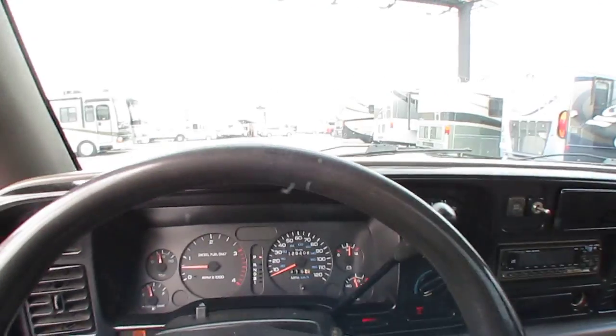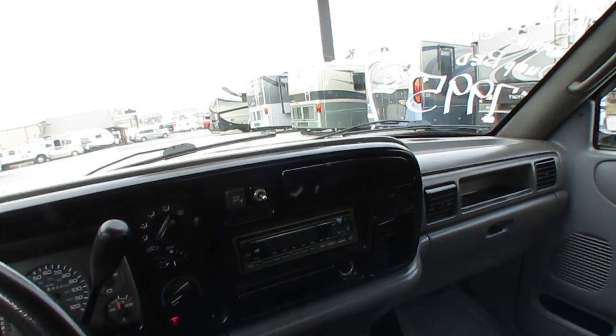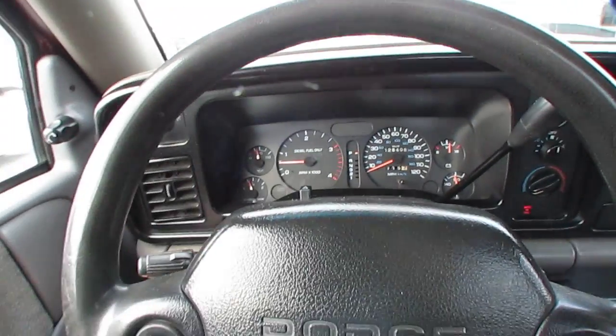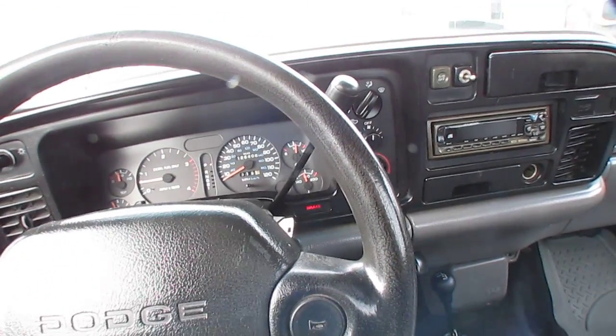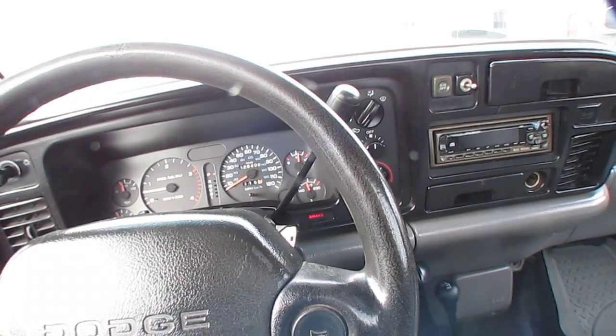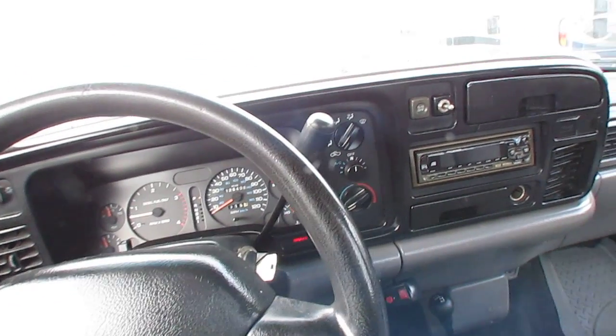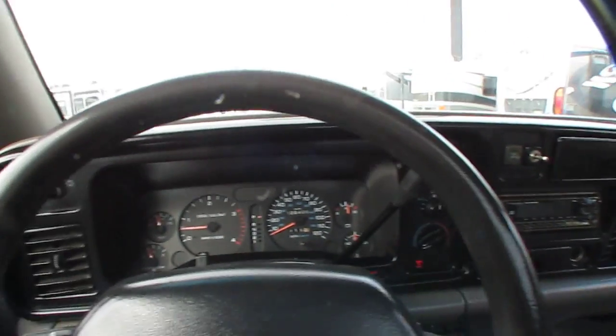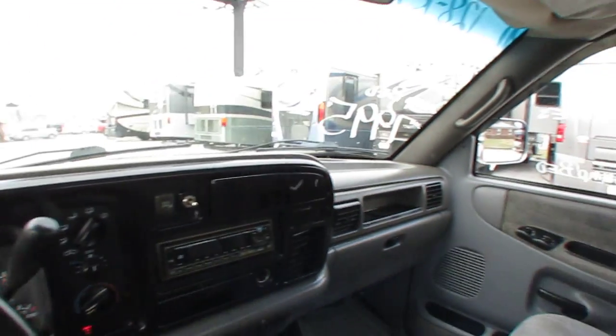It's a regular cab, got overdrive. Got a couple lights on on the dash — ABS light, brake light, wait-to-start light. But it runs, drives, and stops perfectly. We've been using this truck around the lot for the past few months as a parts-runner truck. It does great.